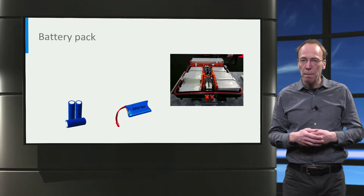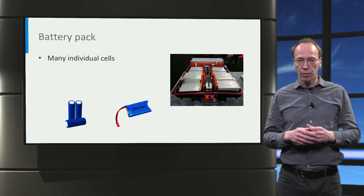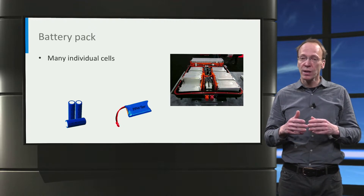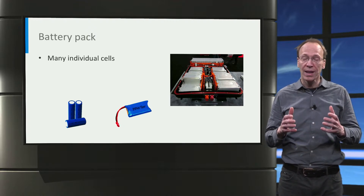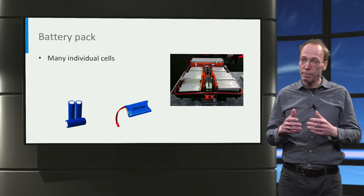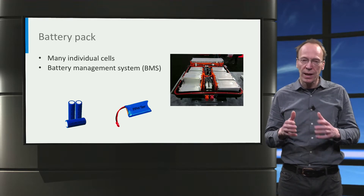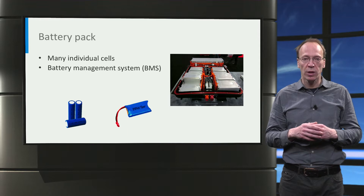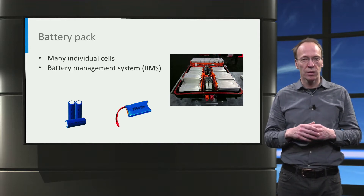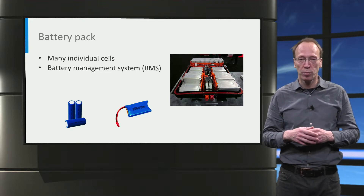In an EV, many individual cells are combined into a battery pack. For example, a Tesla car with an 85 kWh battery pack contains 7,104 individual cells. A crucial component of a battery pack is the battery management system, which monitors the state of the individual cells and manages how they are charged and discharged. This is vital to achieve safe operation, long cycle life, and optimal performance.